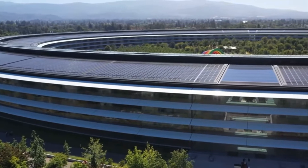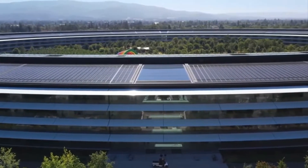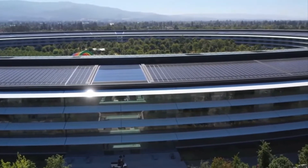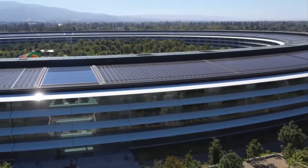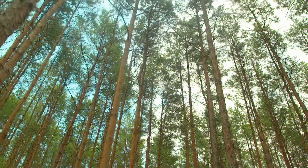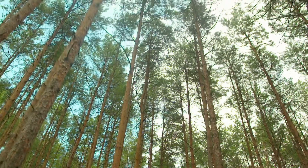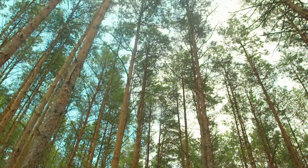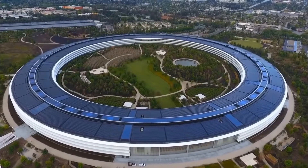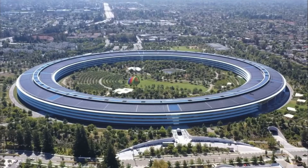The interior of the futuristic spaceship design features a central four-story design with three underground floors, which houses 2.8 million square feet and a total of around 12,000 employees within. With a nature-type take, around 80% of the site consists of green space with drought-resistant trees which are native to the surrounding area.